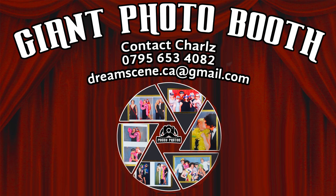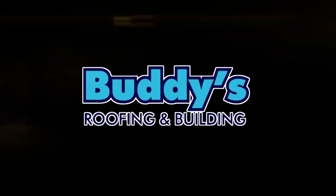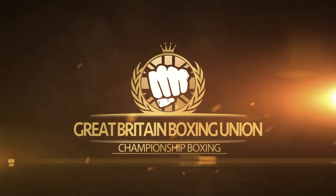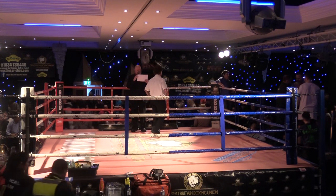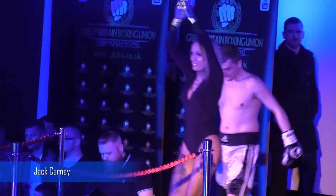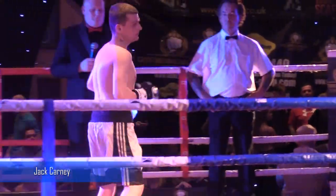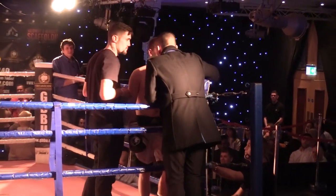This video is brought to you by S.T.A.L.A. Ladies and gentlemen, please welcome into our blue corner, Jack Carney! Please welcome into our red corner, Amin Maile!